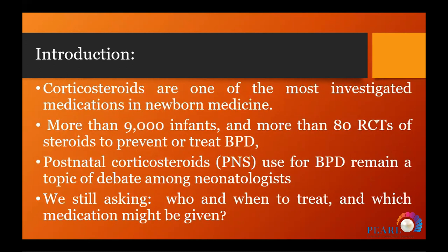Corticosteroids are one of the most investigated drugs in neonatal care, with more than 90 trials worldwide involving over 9,000 newborns showing positive effects of steroids either systemically or inhaled, yet we still have no clear answer.